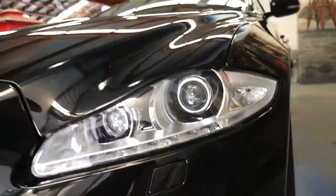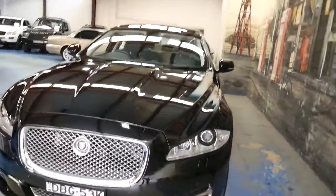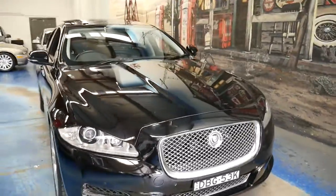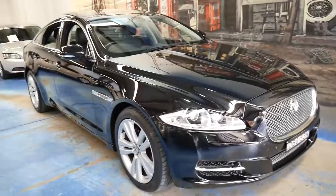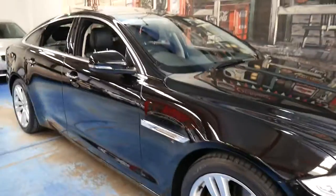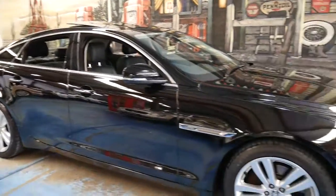It's got Xenon lights naturally, driving lights, LED lights, and a beautiful front grille. All in all, it's just a stunning example of the Jaguar XJ in particularly good condition.